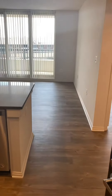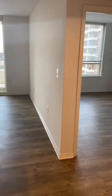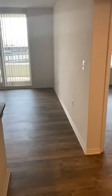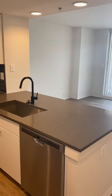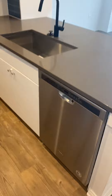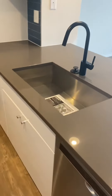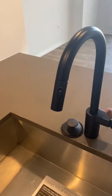Here is our fully renovated 662 floor plan. This is a finish three with hardwood flooring through the entire unit. Upon entry you have the kitchen, with a dishwasher and sink that has an extendable faucet.